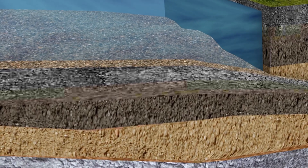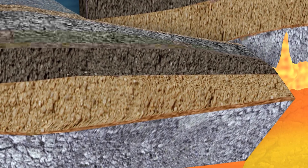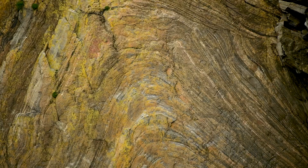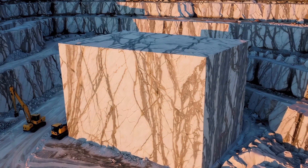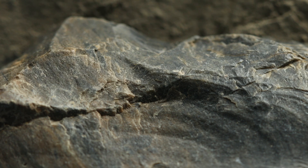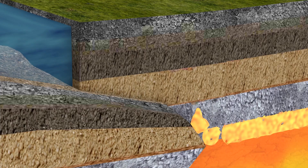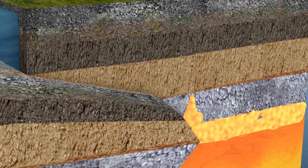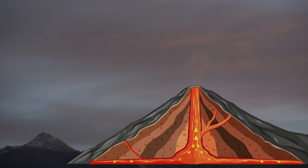If sedimentary or igneous rocks are buried deep underground, heat and pressure can cause them to change, creating metamorphic rocks. For example, limestone can turn into marble, and shale can become slate. If metamorphic rocks are pushed even deeper, they may melt into magma again. And when that magma cools, it forms new igneous rocks.